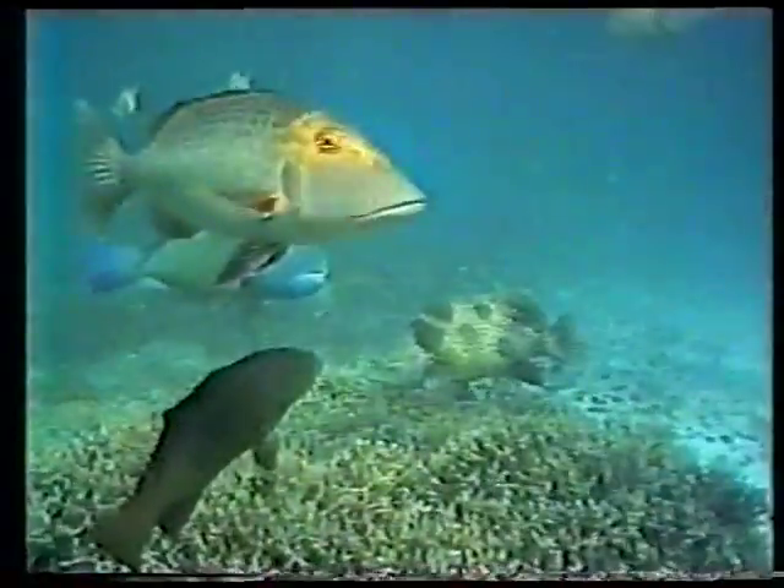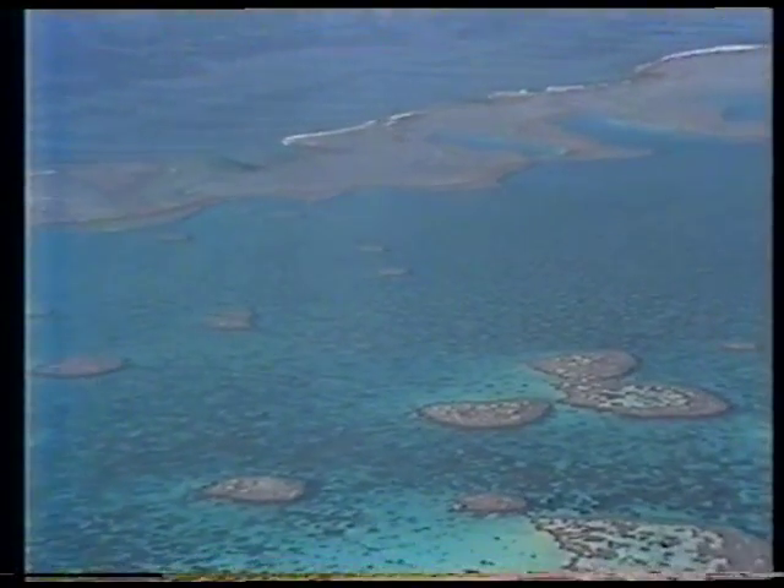Good evening, and welcome to Our World. Tonight, we proudly present the second outstanding chapter of the Nine Network production, Inside the Reef.